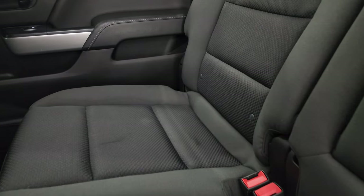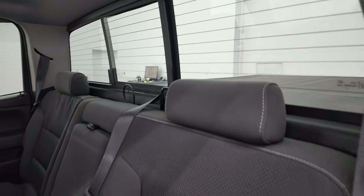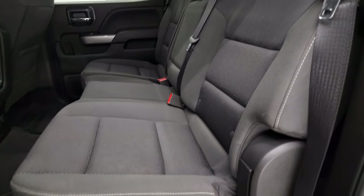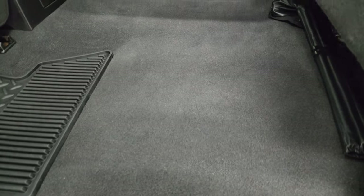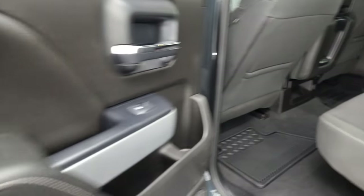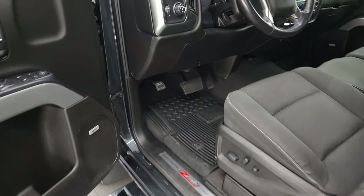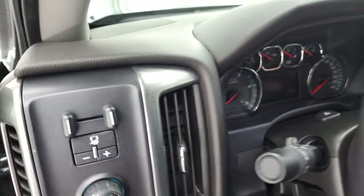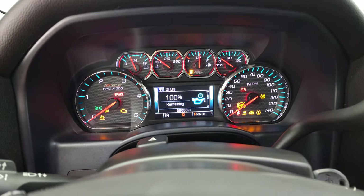Coming to the back, the rear seats are just as clean as the front seats — no rips or tears back here. It does have the LATCH child safety system for car seats, power sliding rear window with built-in rear defrost. These seats fold up, there are all-weather floor mats back here as well, and the carpeting is absolutely perfect. Side curtain airbags, and the bottoms of the doors are in fantastic condition.